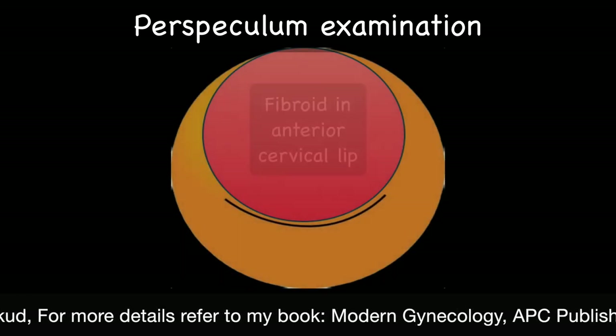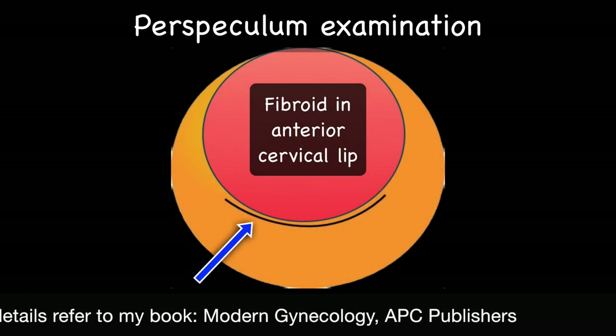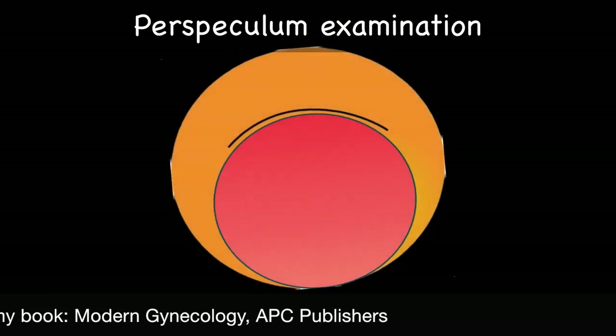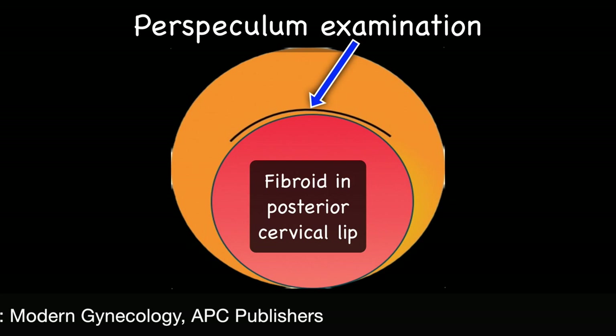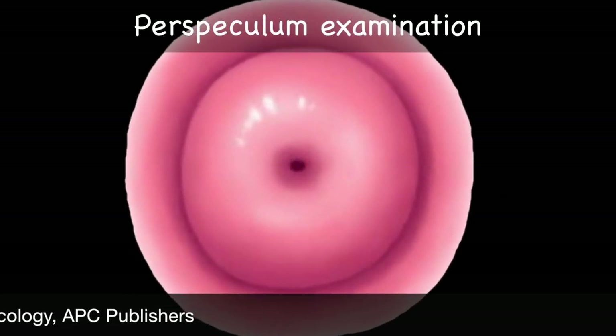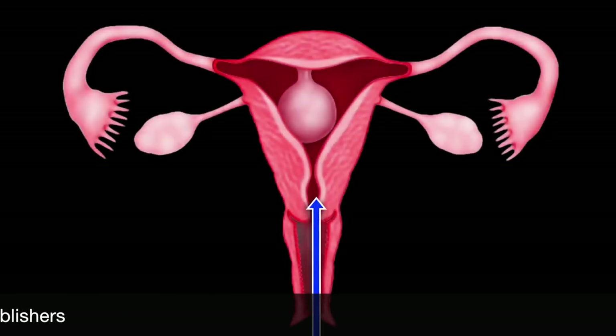Speculum examination may show a smiling os if an anterior lip cervical fibroid is present, or a frowning os if there is a posterior lip cervical fibroid. A central cervical fibroid will produce a pinpoint os. Sounding of the uterine cavity may be done if a myomatous polyp is suspected.